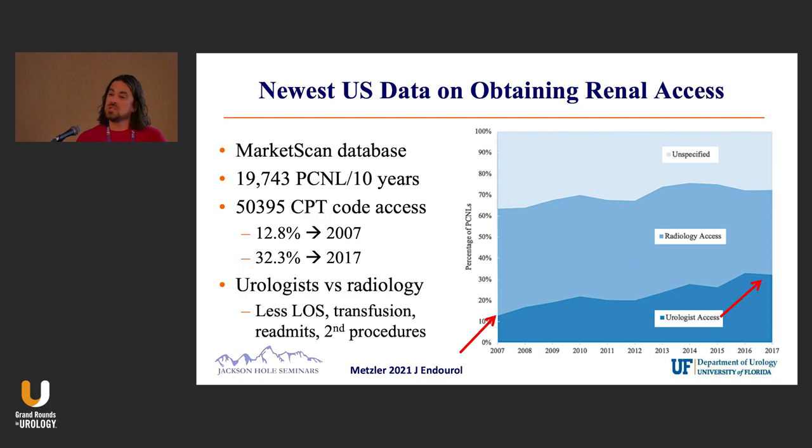They also looked at secondary data — all patients where they could determine whether a urologist or a radiologist did access. There were certainly less length of stay, fewer blood transfusions, fewer readmissions, and fewer secondary procedures when the urologist did the access.